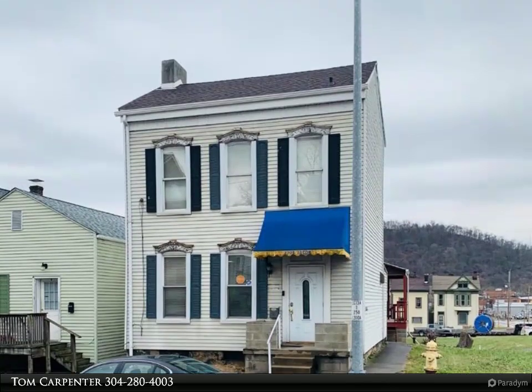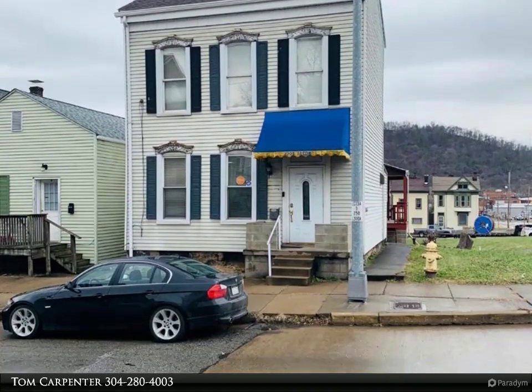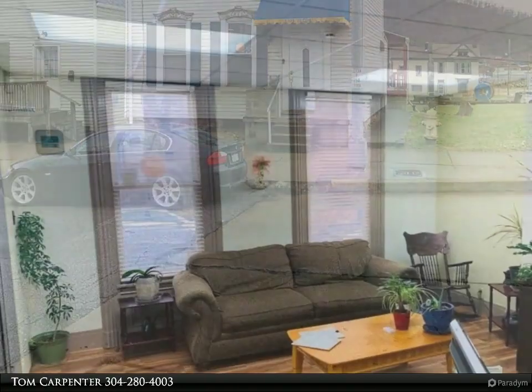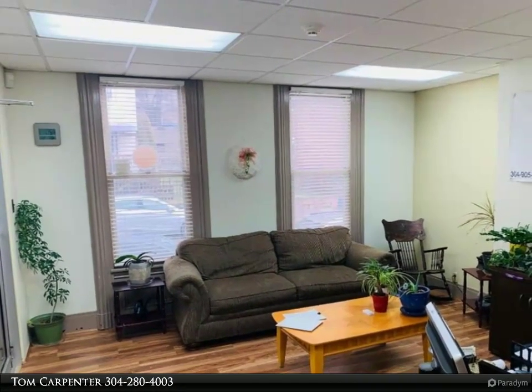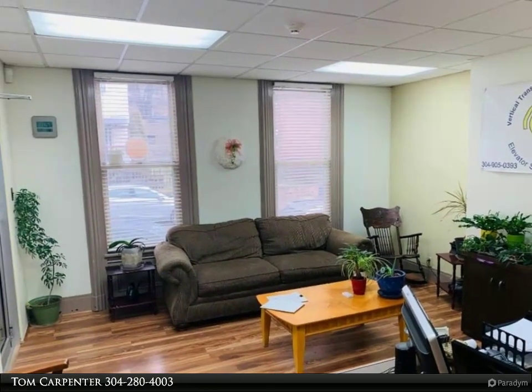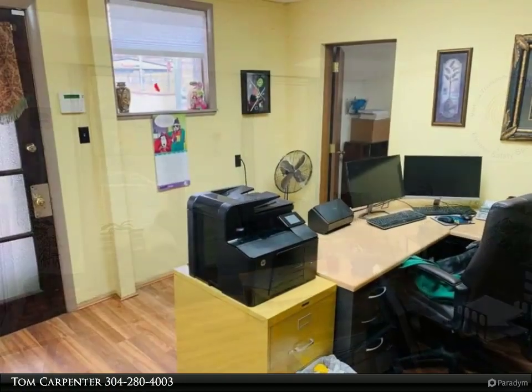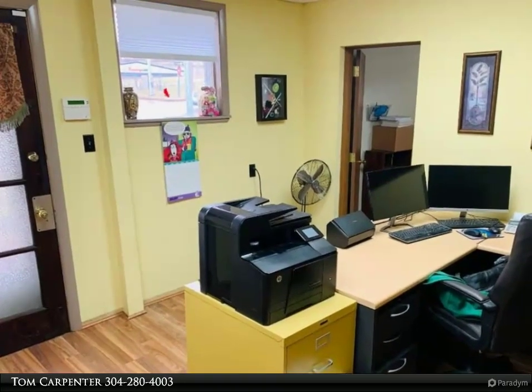This First Choice Realtors property video is presented by Tom Carpenter. Very nice condition and ready to move in. Great office space for professionals, easy access to Route 2, close to Lowe's downtown. 16.4 by 14.3 receptionist area with more large offices.